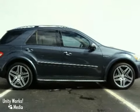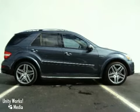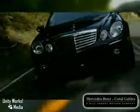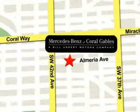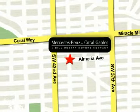Come in and see this loaded up vehicle today. Mercedes-Benz of Coral Gables — helping customers discover the joy of driving for over 50 years. We're conveniently located just west of I-95 at 300 Almeria Avenue.